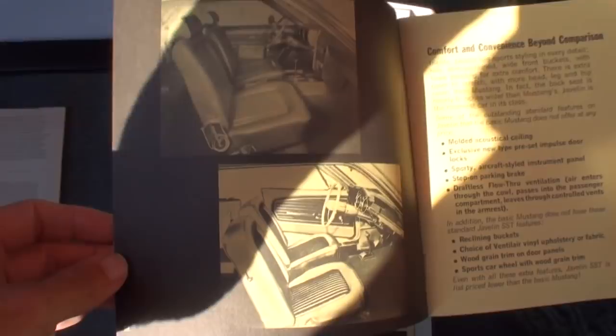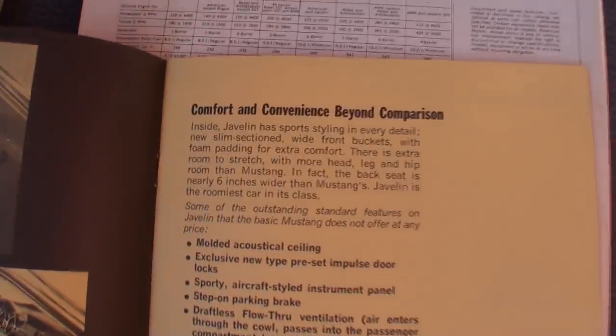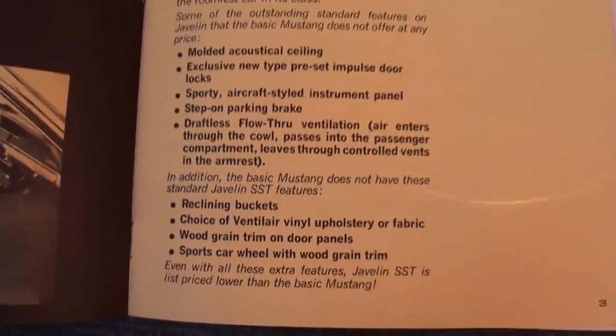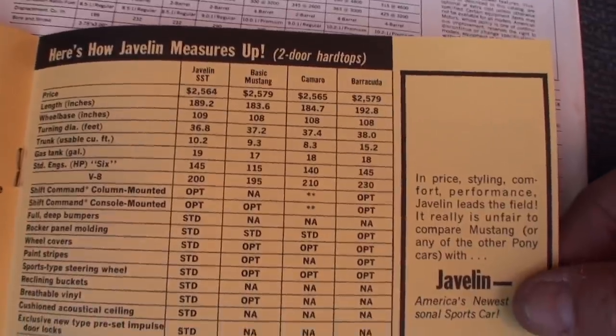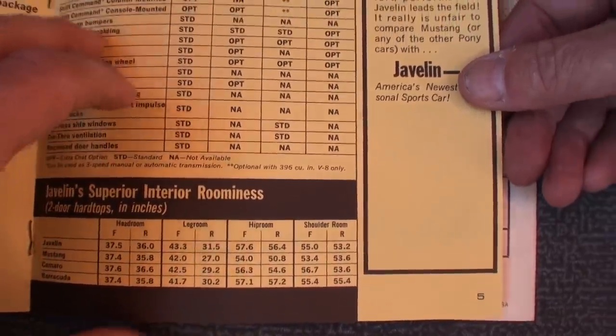It's got a lot of pricing data. Here they show the actual two vehicles side by side. They also got the Camaro and the Barracuda on there as well. They're all within a couple dollars of each other — interesting.